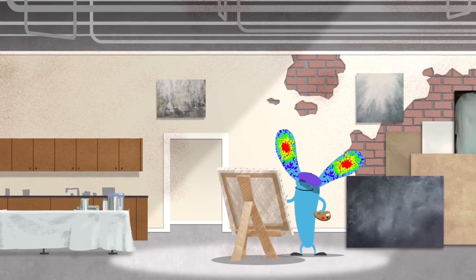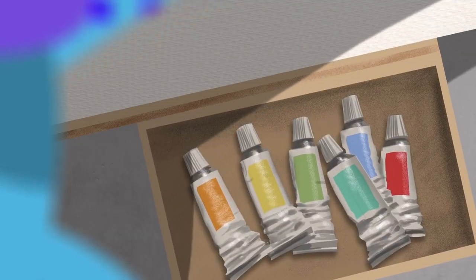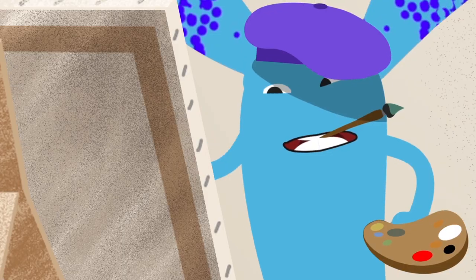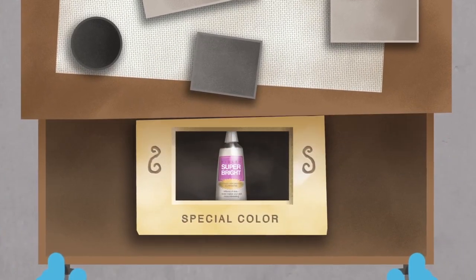As a celebrated artist, Invitrogen Primary Conjugated Antibody is always looking for new sources of inspiration. Primary Conjugated is great with color, but when you're trying to create a masterpiece, sometimes you have to expand your palette.